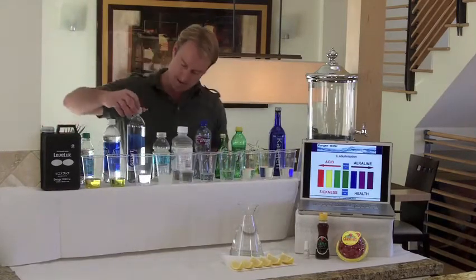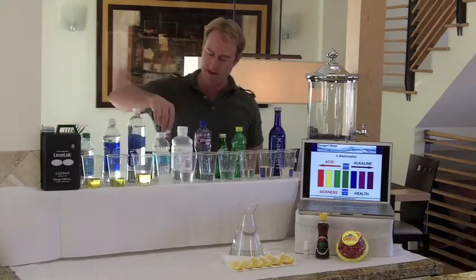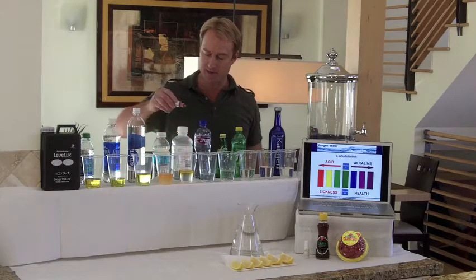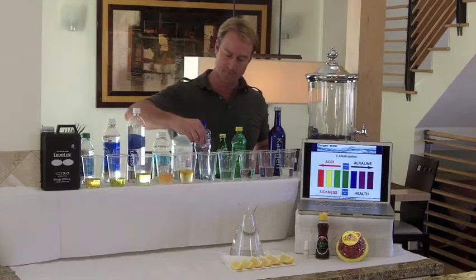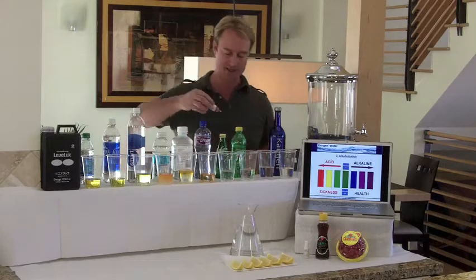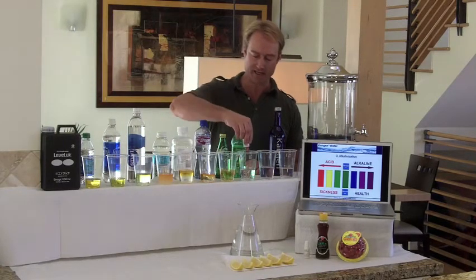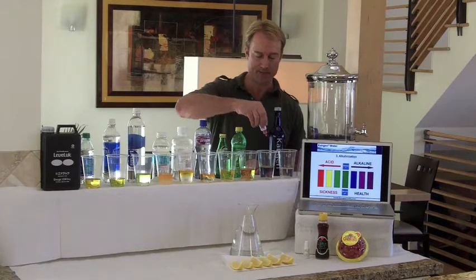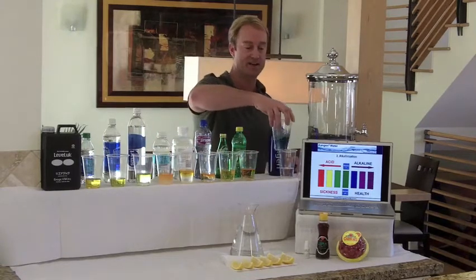Here we go with Smart Water — also acidic. Here is Vitamin Water — acidic. This is Pedialyte — also acidic. Here's Propel, representing Gatorade and all your sport drinks — also acidic. Here is Perrier — also acidic. Here's 7-Up — acidic. Here's tap water — you can see the tap water is very neutral, a little bit on the alkaline side.